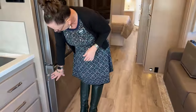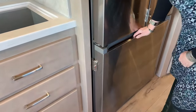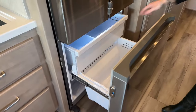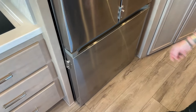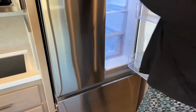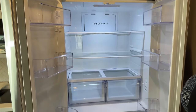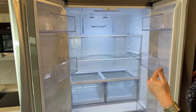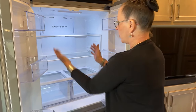A great Renegade feature: the refrigerator has no handle but retains lock indicators — red means locked, blue means open. Very easy to confirm it's secured at a glance before going down the road. Inside, the layout is generous — large crates of eggs, big jugs of milk, big containers of butter — everything from a Costco run fits easily.